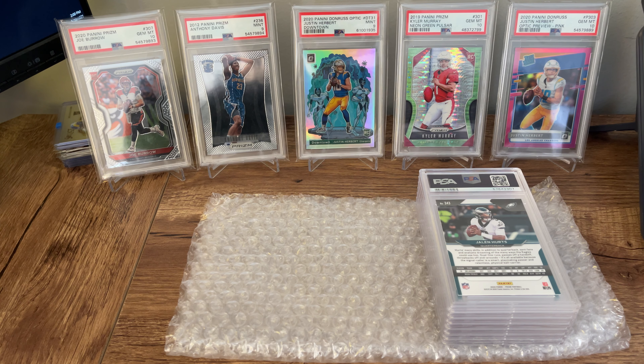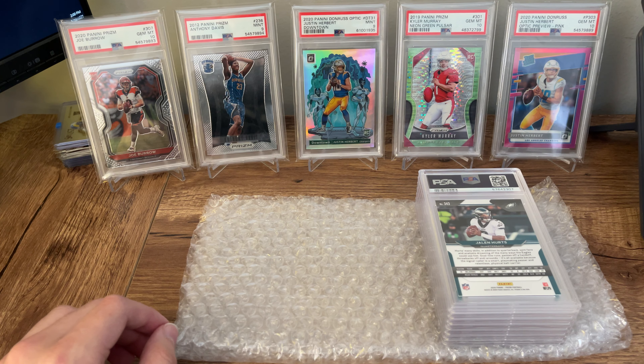This was a seven card order sent at the normal submission rate. At the time, this was $50 a card. It took right around four months from the time that I shipped them out until the time that I got them back. And considering that the only level now is $300 a card, $50 a card for four months is really not bad.